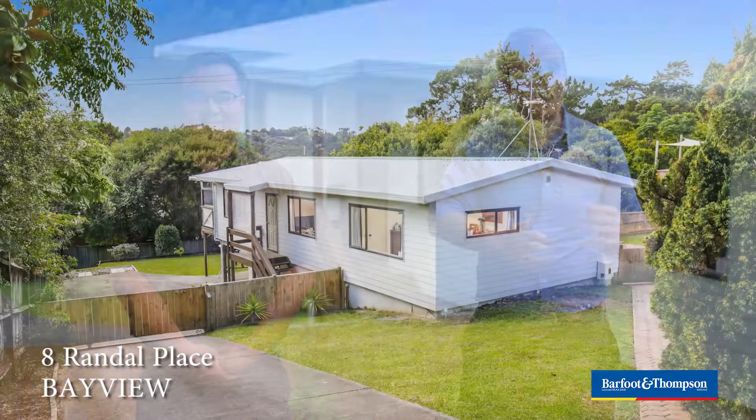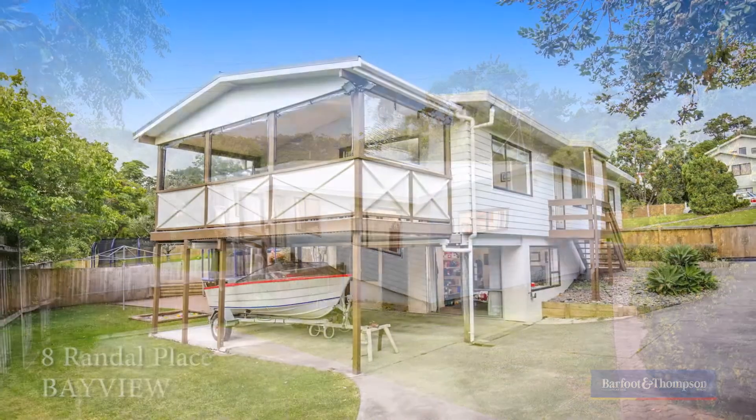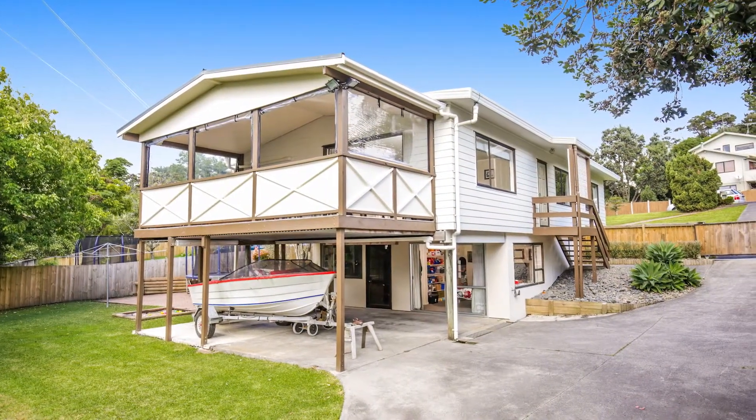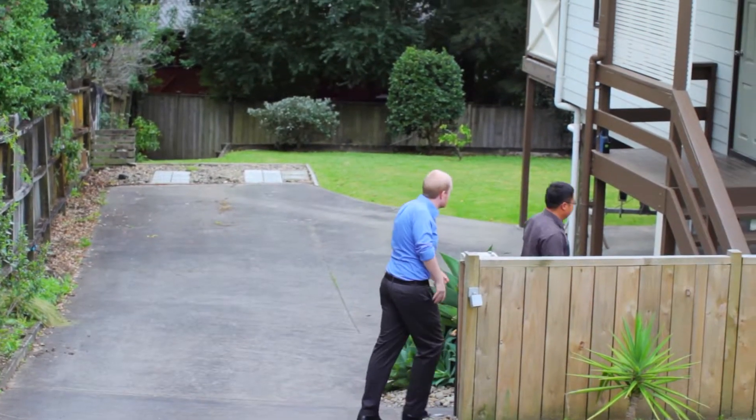Well hello there. Joe and Andy from the Kings of Bayview. Today we're at 8 Randall Place in Bayview and we've got a property here that promises to impress any family who's looking for a modern house with an awesome outdoor entertainment area. Sitting on its own full site of 746 square metres and in a quiet cul-de-sac, the property is also fully fenced and features a sliding gate across the driveway, which is great if you've got young kids or pets.